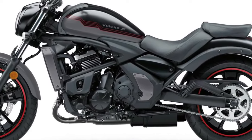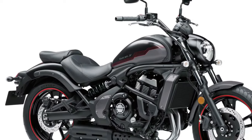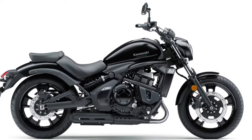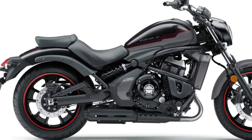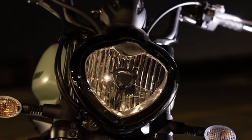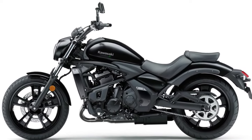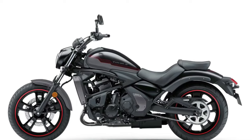The 2025 Kawasaki Vulcan Series redefines the cruiser motorcycle landscape with a blend of style, performance, and advanced technology. Building on its reputation for delivering exceptional cruising experiences, the 2025 Vulcan introduces several updates that enhance both aesthetics and functionality, catering to riders seeking a perfect balance of classic design and modern innovation.